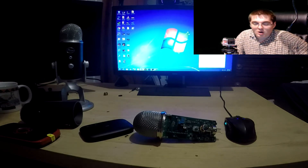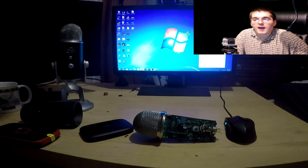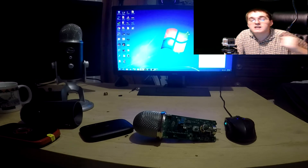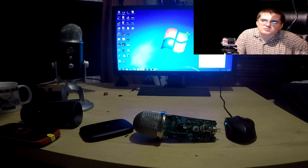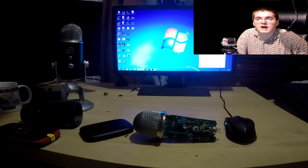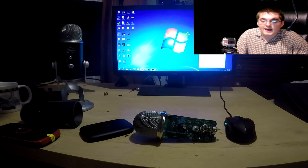My $250 mic just suddenly decided it wasn't going to work. It had the drivers, it was working fine yesterday, it had not been unplugged — it's been hooked up the same way for the past three months without a problem, then randomly decided not to work, which I could not understand.